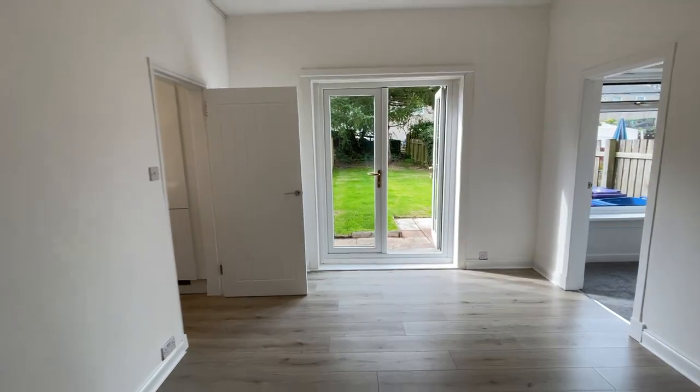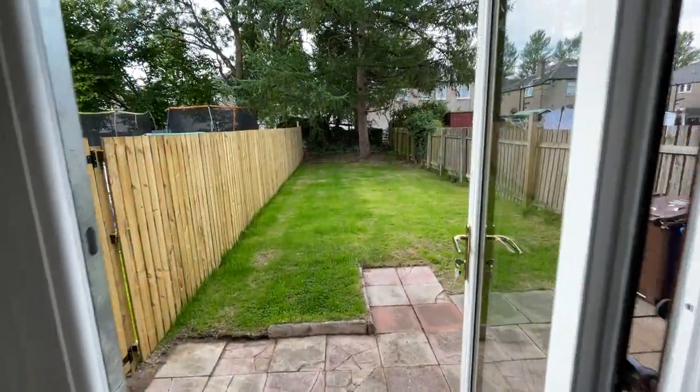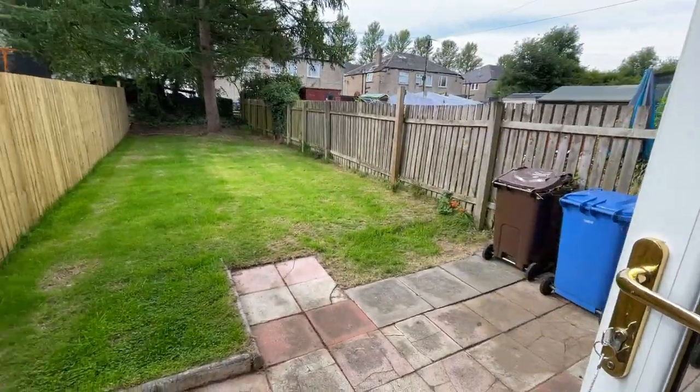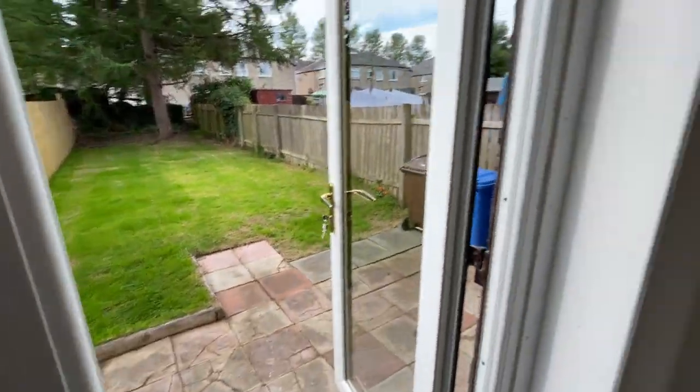I'll start right at the back here. You've got these great patio doors opening out onto the garden, which has just been fenced off so it's nice and private. Really good sized living room.